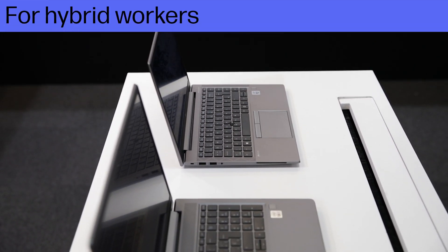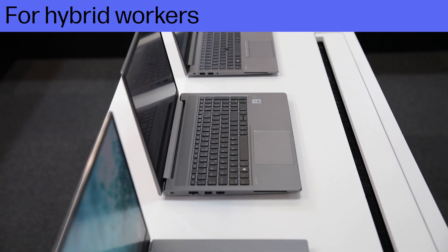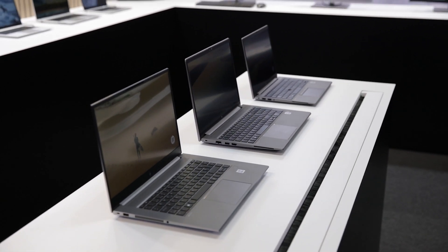This is a device you can take anywhere, as it is made for professionals on the go and hybrid workers. You can connect remotely and collaborate in real time with innovative security and manageability features developed by HP.